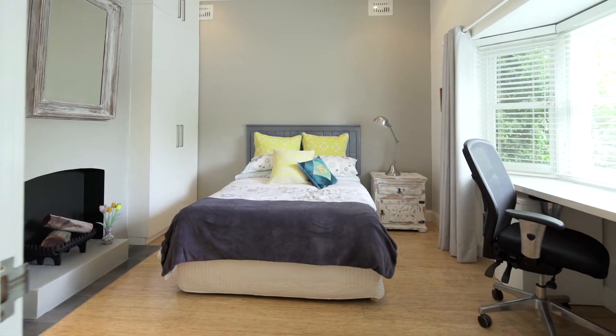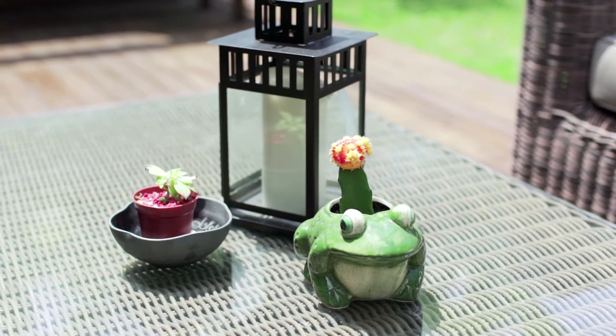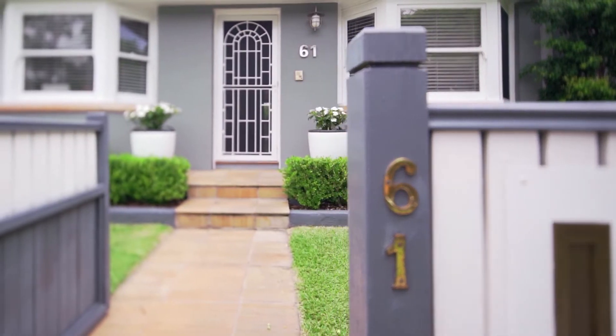Displaying faultless architectural design, high-quality contemporary finishes and a fluid indoor-outdoor layout, this striking family residence is a low-maintenance home of undeniable luxury.